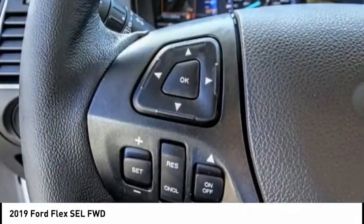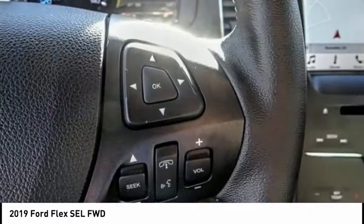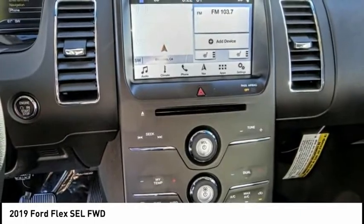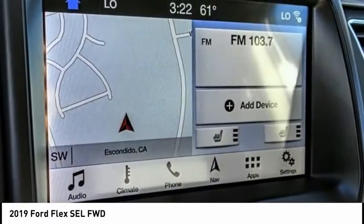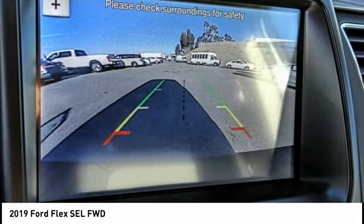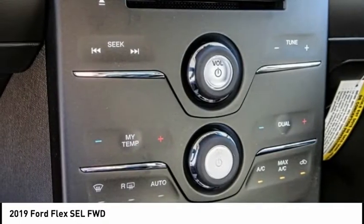This vehicle has less than 100 miles. Here are some of this vehicle's great options: traction control, appearance package, power lift gate, power passenger seat, leather-wrapped steering wheel, air conditioning, dual airbags, alloy wheels, power steering, four-wheel disc brakes.